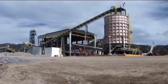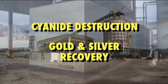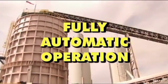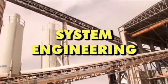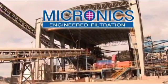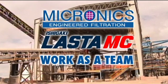Current unique process studies consist of cyanide destruction and gold and silver recovery from tailings applications, to replace CCD circuits. Fully automatic operation, system engineering, full service and support — Micronics LASTA MC work as a team.